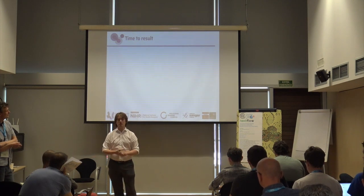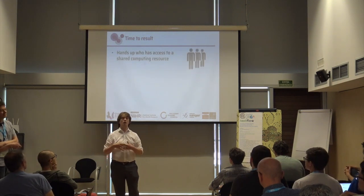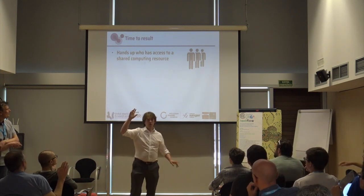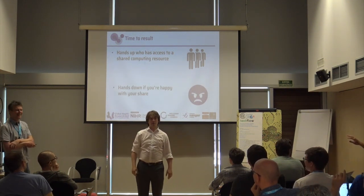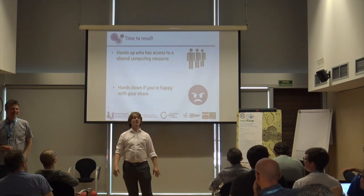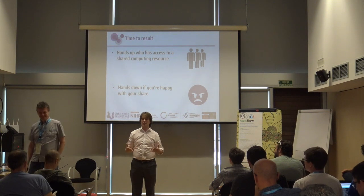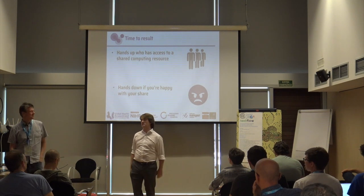We've been talking about middle-income countries, but this is also relevant to you. How many of you work in an environment where you have access to a high-performance computer? Now put your hands down if you're happy with how quickly your jobs start. One person. We all know this feeling — my job hasn't started yet, it's been a week. How long is it going to take? That really hurts your productivity.